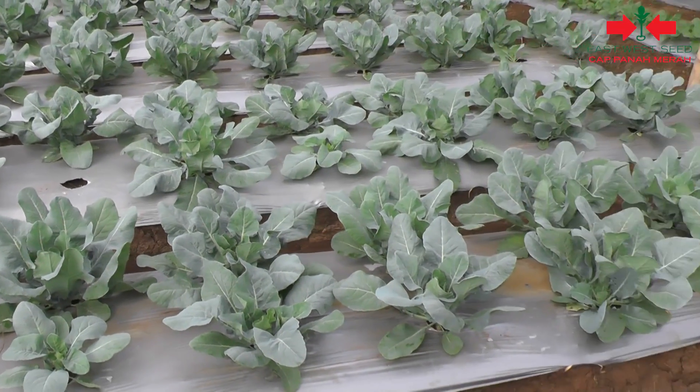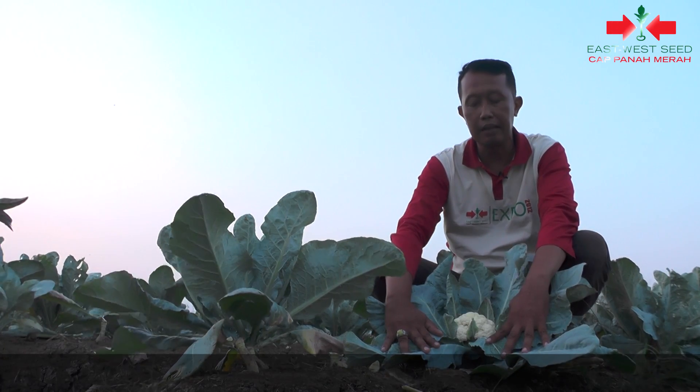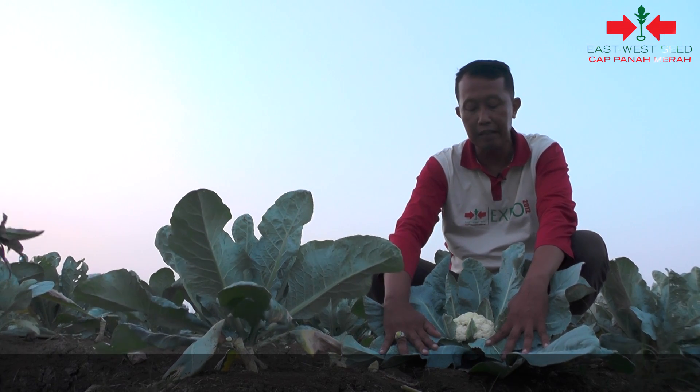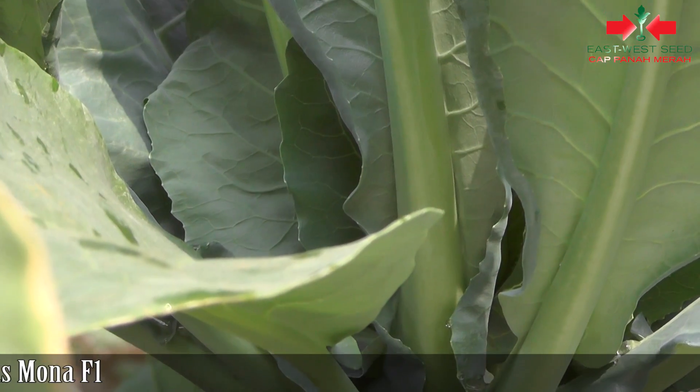Keunggulan Mona ini adalah daya simpan produk yang sangat lama, antara 5 sampai 7 hari setelah panen. Mona ini pun disukai di pasaran.